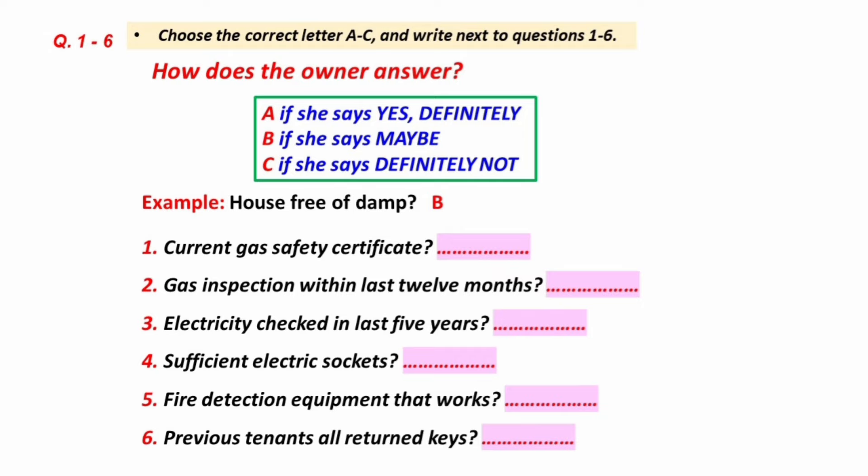Hello, this is Simon Marshall. I spoke to you the other day about renting flat 3A. Oh yes. Hello, Simon. What can I do for you? Well, there are a few health and safety things I'd like to run through, if that's OK.